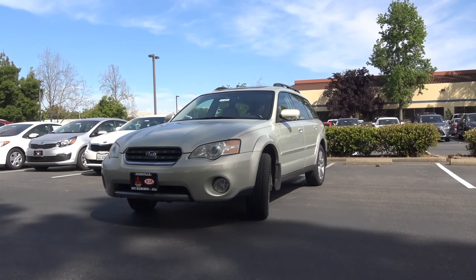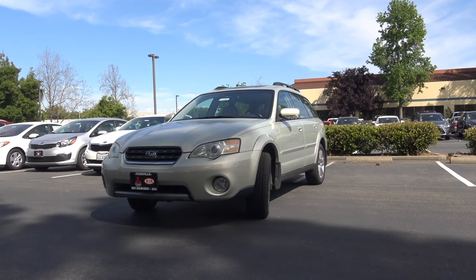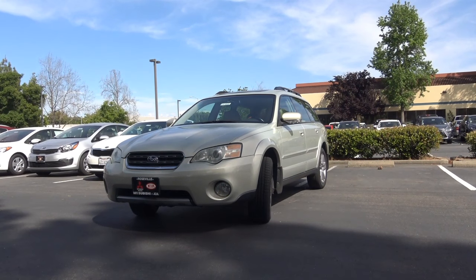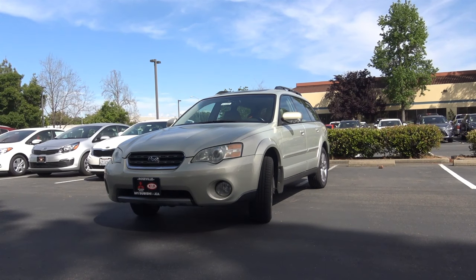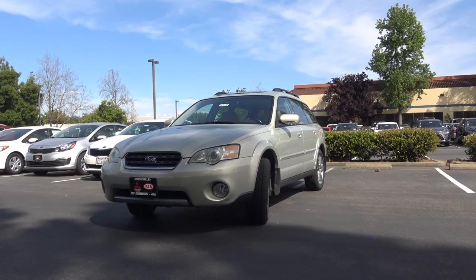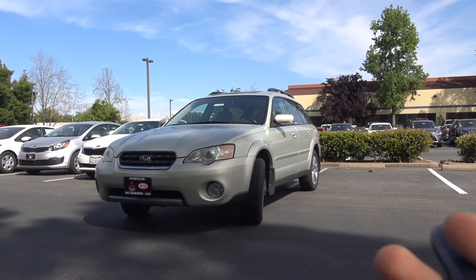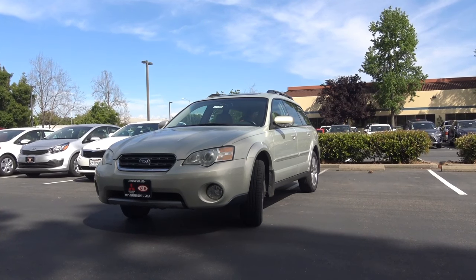When you look at this vehicle on the road, you won't mistake it for something else. Outbacks have always had unique styling, and almost all of the generations look quite similar to each other — probably just the 1st generation and the current generation look a little different. You can really tell it's an Outback from its station wagon-like styling and its high ground clearance.